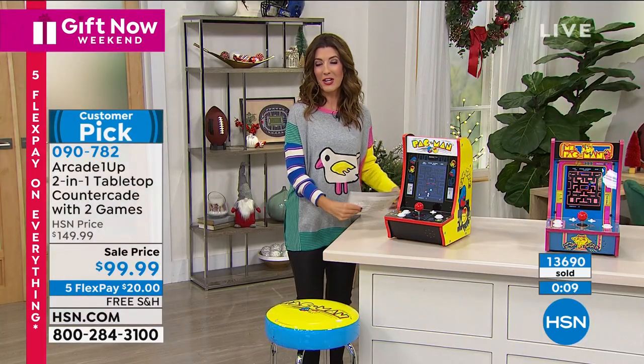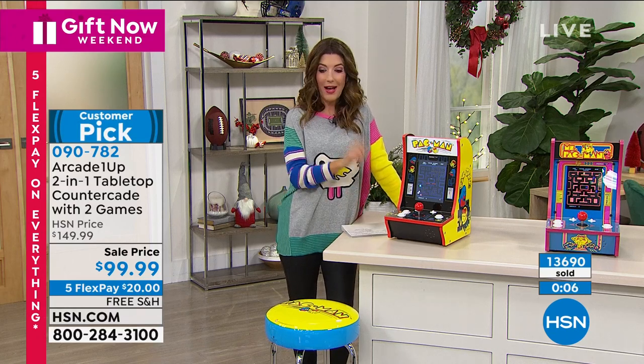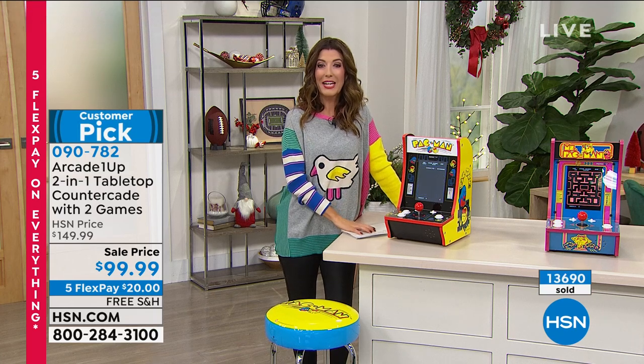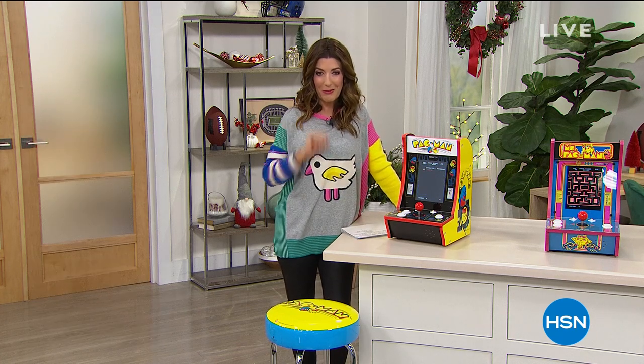You can pick it up and check out all the rave reviews at hsn.com. We've got some great items and incredible fashion opportunities coming up — don't go away.